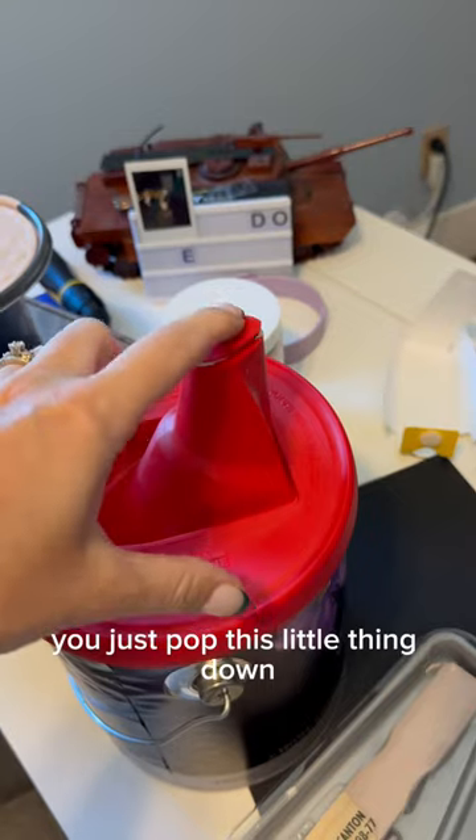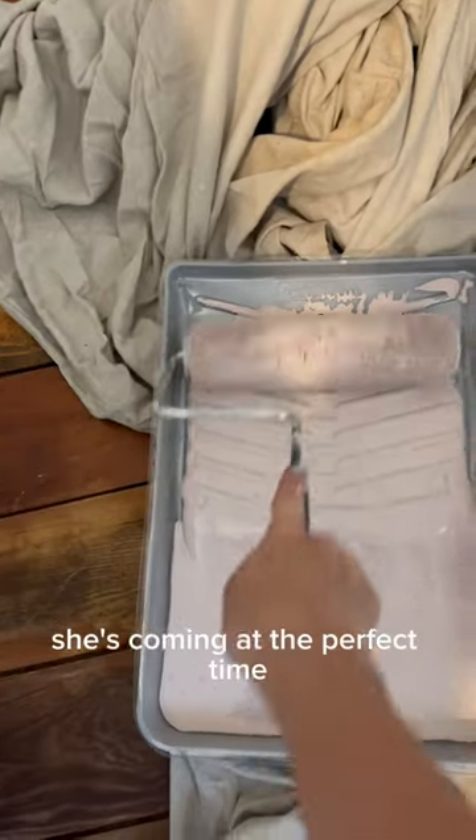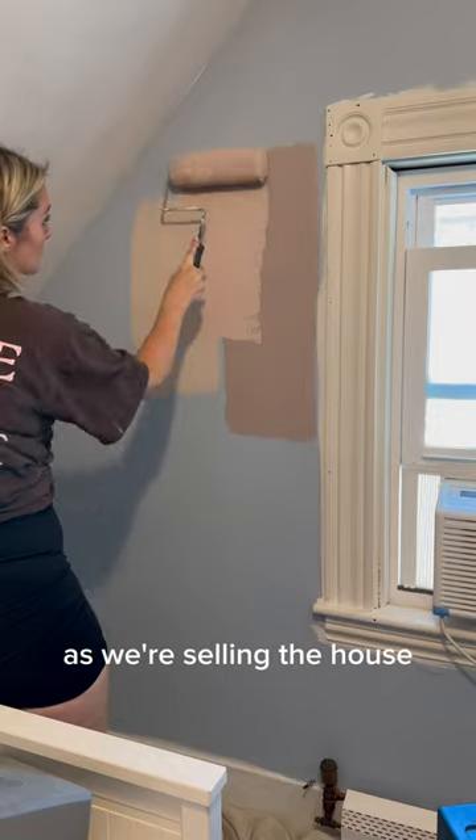You leave it on and when you're done with it you just pop this little thing down — not like this. She's coming at the perfect time because I need an excuse to do this room as we're selling the house soon.